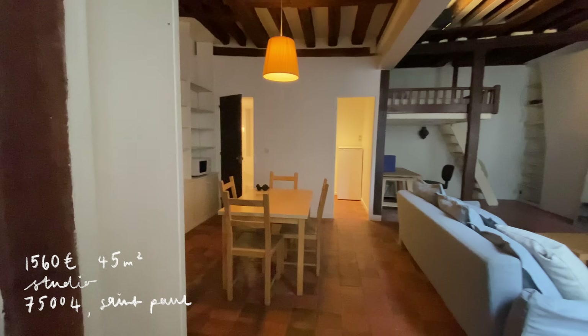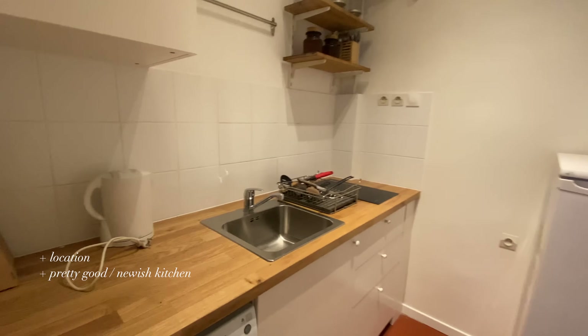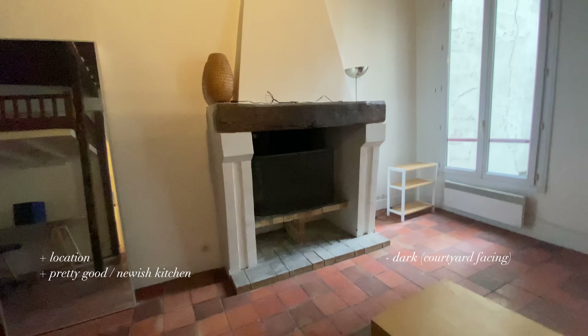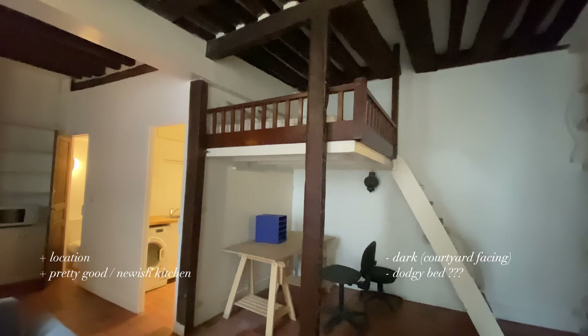I'm going to start with examples of apartments I either didn't apply for or were on the bad end, then the okay middle ground, then the good ones I wanted but didn't get. One of the first apartments I saw was a studio in the Marais — 1,560 euros, 45 square meters. They had a recently refurbished kitchen and bathroom, but it was pretty dark. The windows faced into a courtyard so it didn't get much natural light, and the bed just didn't look very stable. I didn't apply mostly because of the light.